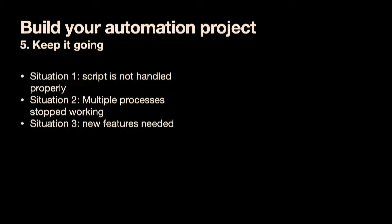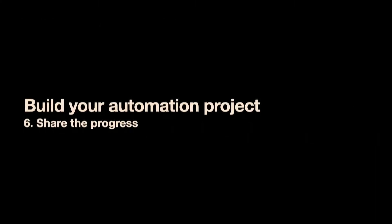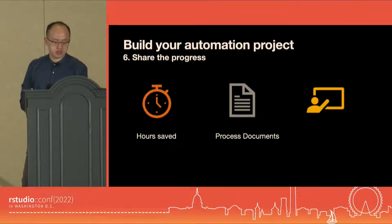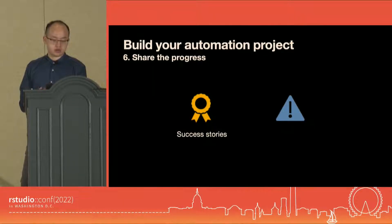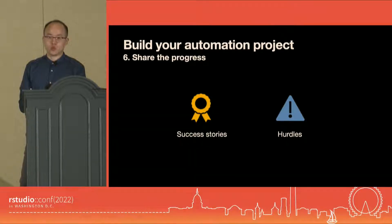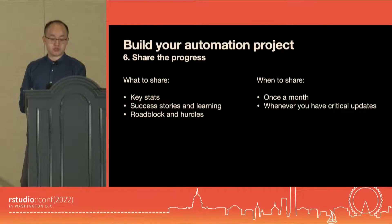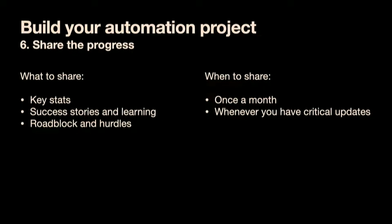After you're comfortable dealing with those three situations, just give the project time to make progress. Like any other project, from time to time you want to share updates. I often find it helpful to start with key stats — for example, hours saved, which you can easily extract from the requirement document, the number of process documents now available, and all the training that happened throughout the project, whether official or one-on-one sessions. Also share success stories, learnings along the way, and give kudos to team members you collaborated with. Don't forget to mention hurdles where you could use additional help. Determine a good cadence — for me it was once a month — but always share whenever you have critical updates.